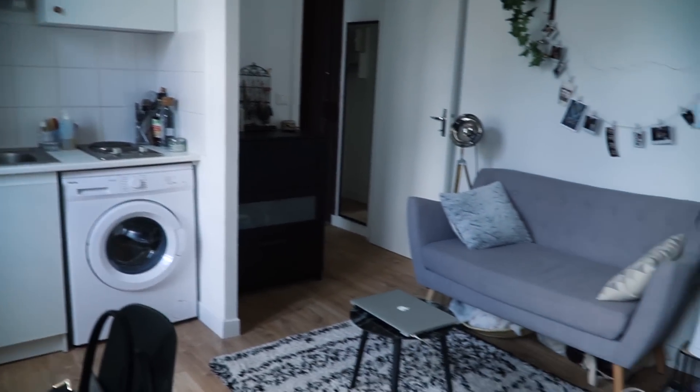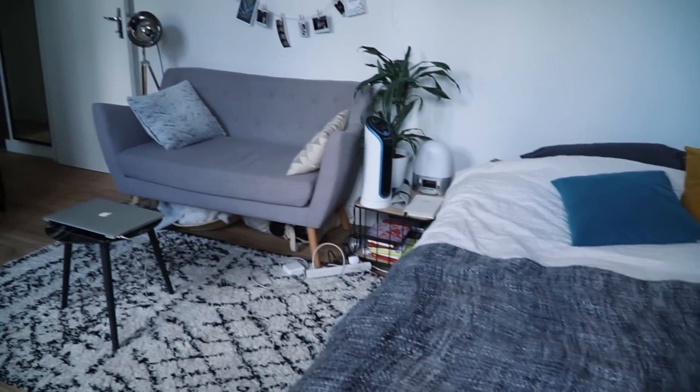Voilà mon petit appartement que je vais quitter. J'espère qu'il vous plaît - enfin ce qui compte c'est quand même qu'il me plaisait à moi. Cette vidéo est assez courte parce qu'en même temps 20 mètres carrés ça va assez vite. Mais j'espère que ça vous aura peut-être donné quelques idées sur comment agencer votre espace et comment gagner de la place. Si vous avez repéré quelque chose qui vous plaît, dites-le moi en commentaire et je vous mettrai la référence et le lien. Cet appartement va être libre dans deux semaines, donc si ça vous intéresse n'hésitez pas à me contacter - je vous laisserai mon email. J'espère que ça vous a plu et je vous retrouve la semaine prochaine pour une prochaine vidéo. Ciao !